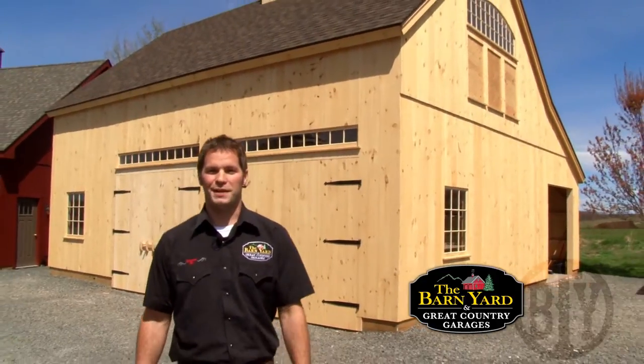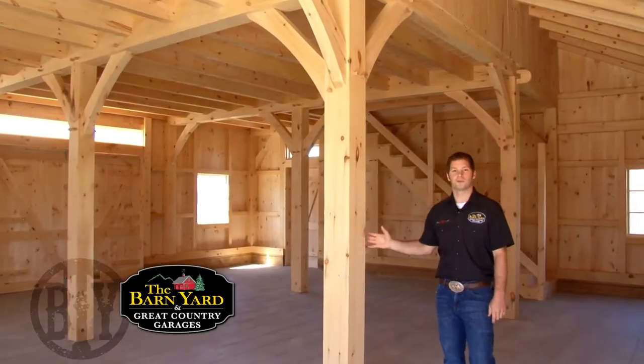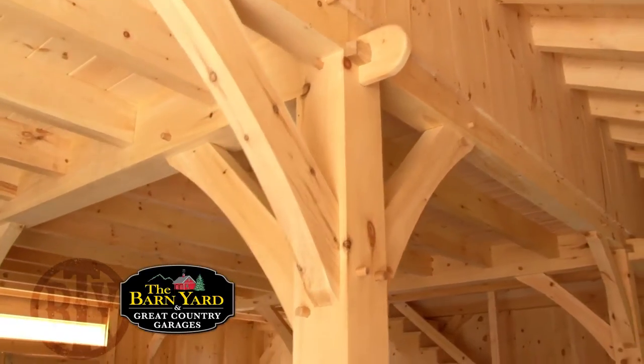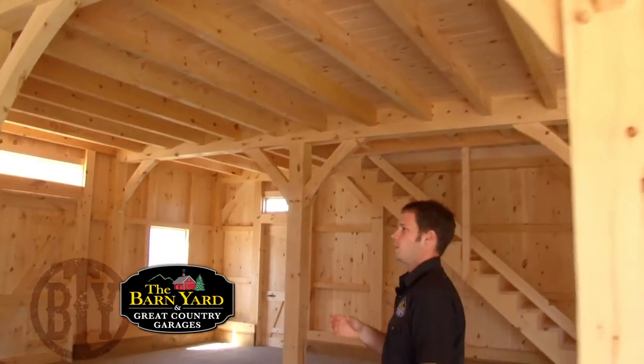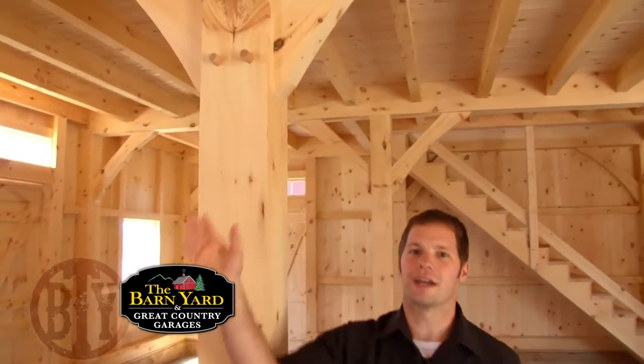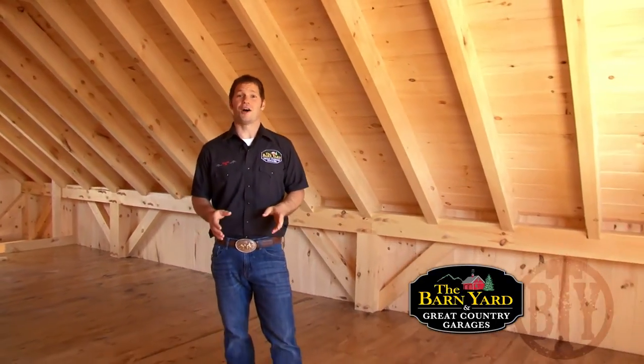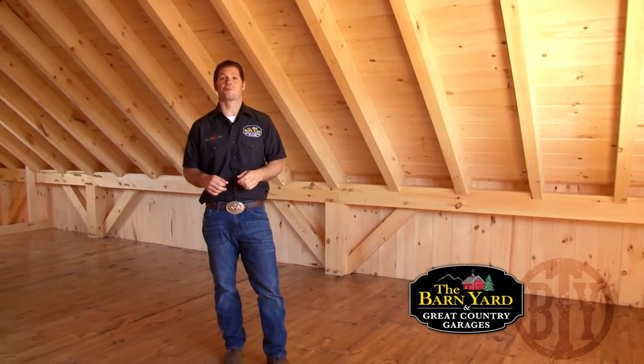When we set out to build our post and beam barn, we wanted to make it the best yet. That's why every piece was machine cut for the most precise mortise and tenon joinery. We joined 284 timbers with 230 oak pegs. We used larger timbers and engineered everything to the highest strength. The best part? We can build this all for you, including foundation and roofing.